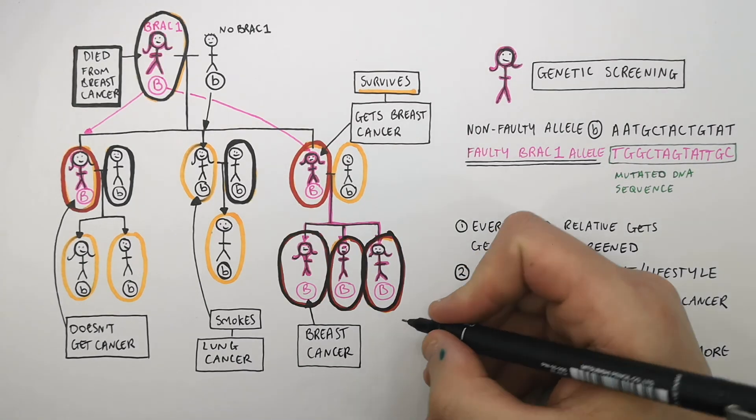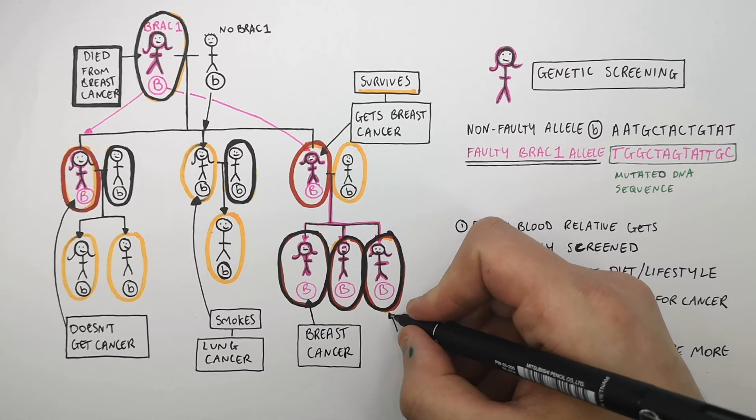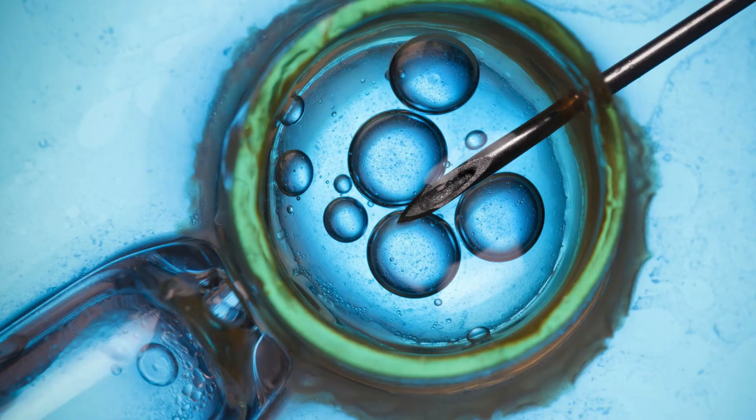This woman wants to have children but doesn't want to pass on her BRCA gene to her offspring, so she can be offered embryo screening. If someone is offered embryo screening, they can screen the embryo for the faulty genes, making sure the embryo inherits the chromosome from the parent who doesn't have the BRCA gene. Therefore, the offspring will not have the BRCA gene.